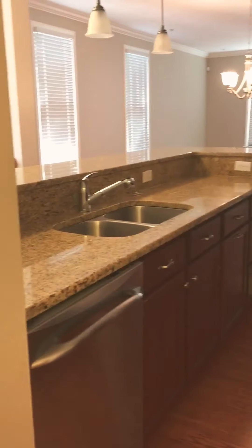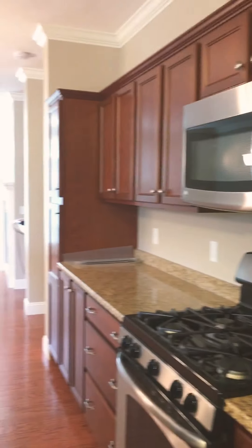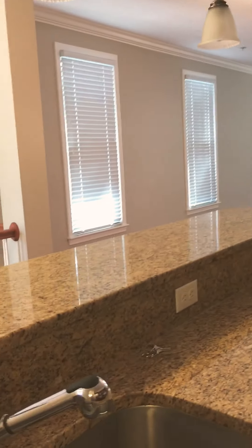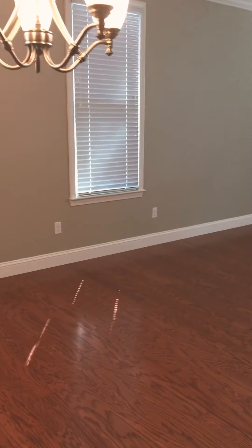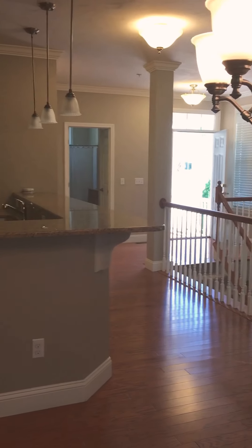Front hall area. Kitchen is beautiful. So again, my purpose in this video is to show the floor plan of a Hyannis Port. This particular unit that you're seeing in this video may have upgrades and certain appointments that are not included as options.